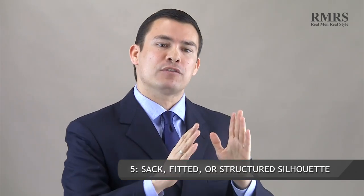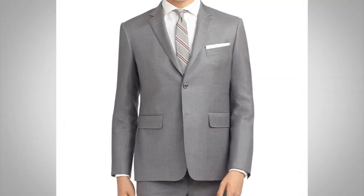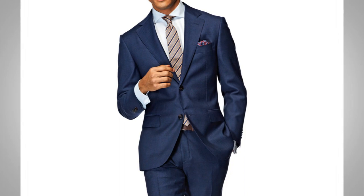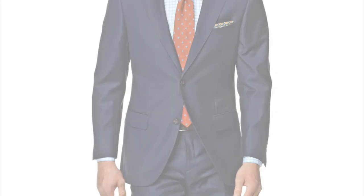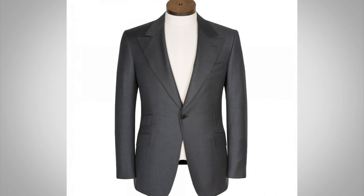Point number five: let's talk about the silhouette of the suit. We're going to have the sack, the fitted (or Italian), and the structured, which is more of the English look. With the sack, it hangs down and isn't tight around the midsection — also known as the American Brooks Brothers style, very classic but not always well suited to a man who takes care of his body. The fitted is more of a European look and fits the body exactly, but if you carry weight around the midsection, you may not want to go with a fully fitted suit. The structured English jacket builds up the chest and shoulders, has some waist suppression, and is the most formal of all three looks.